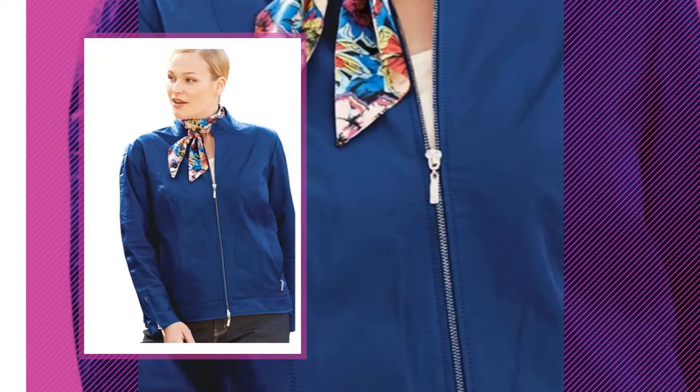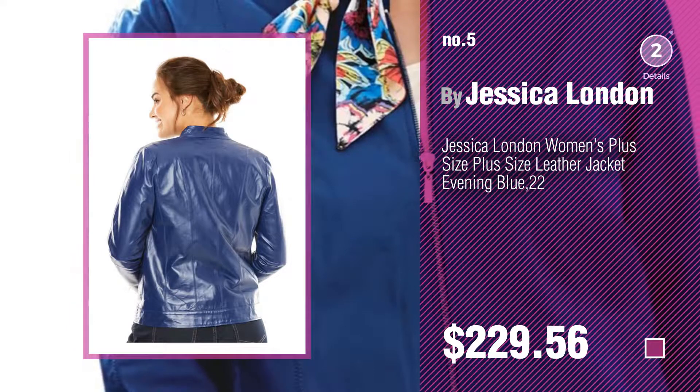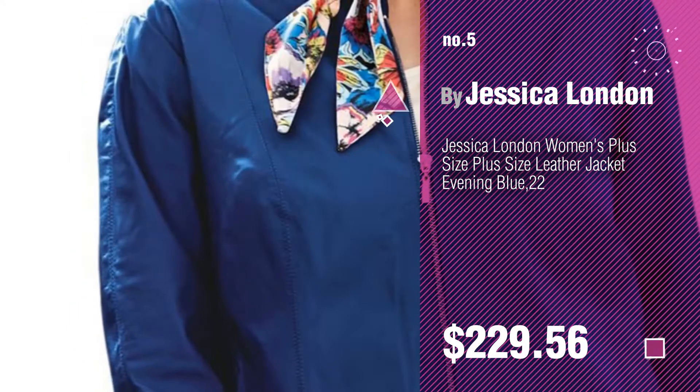Number 5 by Jessica London. Find these plus size leather jackets at up to 70% off by clicking the circle in the corner. Number 6 by UXL.